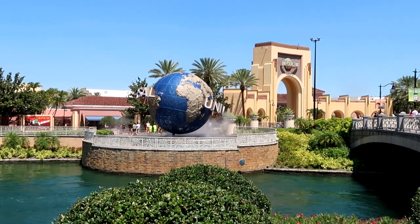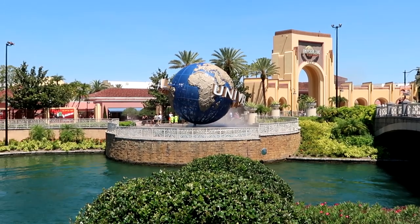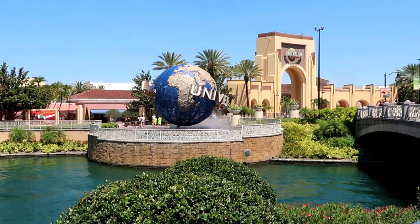It is so beautiful outside today. Very, very low crowd levels. We have the Universal Globe over there. Let's head on in and go into Diagon Alley.